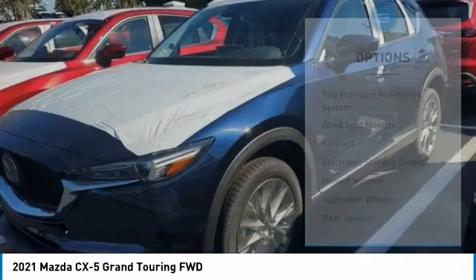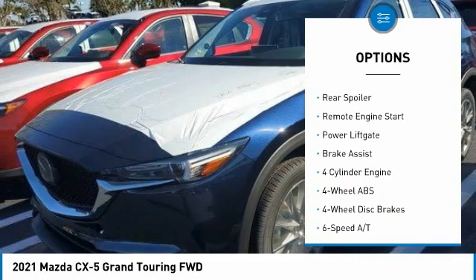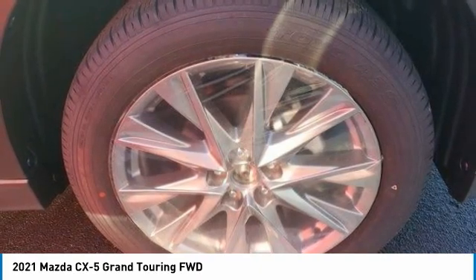Here are some of this vehicle's great options: tire pressure monitoring system, blind spot monitor, sunroof, electronic stability control, heated mirrors, aluminum wheels, rear spoiler, remote engine start, power liftgate, and brake assist.